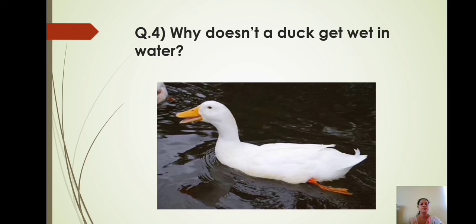Question number 4: Why does a duck not get wet in water? Ducks have a special gland located near their tails called the preen gland. This gland produces an oil which ducks rub over their feathers with their beaks to maintain their waterproof effect. This oil creates a protective barrier that stops feathers from becoming waterlogged.